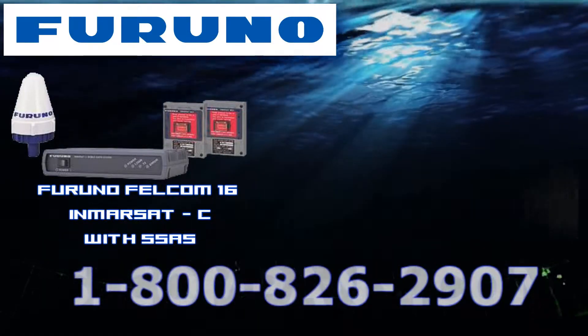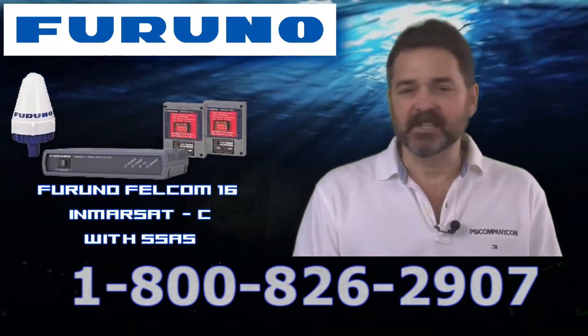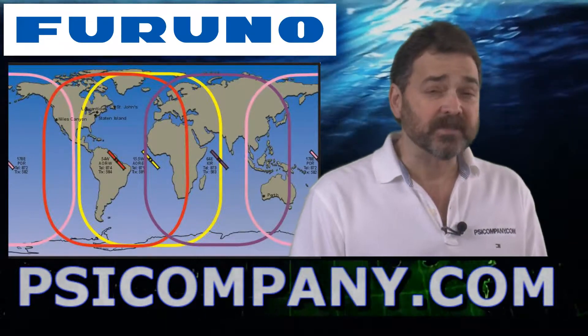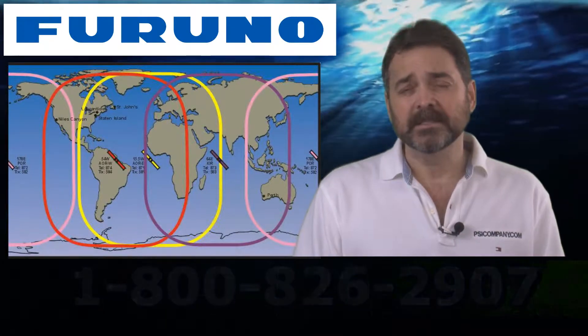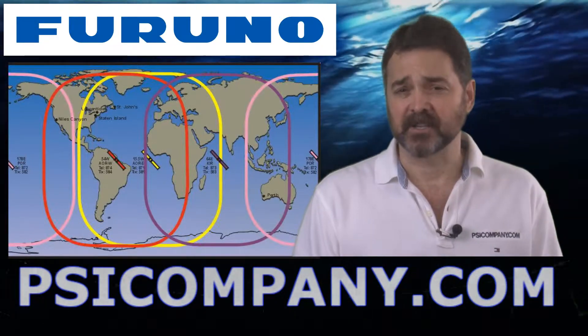If you're looking for a good general purpose Inmarsat C, I would certainly consider the Felcom 16. It's a general purpose unit that will allow you to send email worldwide. The cost of communication is one of the lowest ways possible for international communications. It allows you to continue to receive your email, and it's a terrific communications aid, especially if you're planning on sailing internationally.